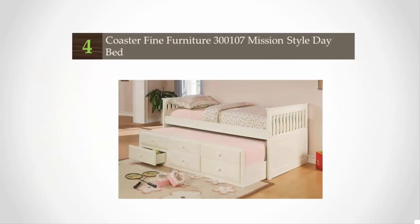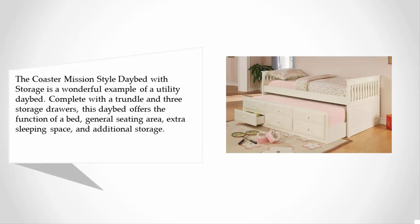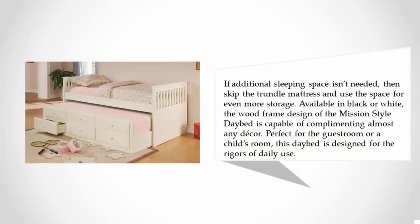At number four, the Coaster Mission Style daybed with storage is a wonderful example of a utility daybed, complete with a trundle and three storage drawers. This daybed offers the function of a bed, a general seating area, extra sleeping space, and additional storage. If additional sleeping space isn't needed, skip the trundle mattress and use the space for even more storage.